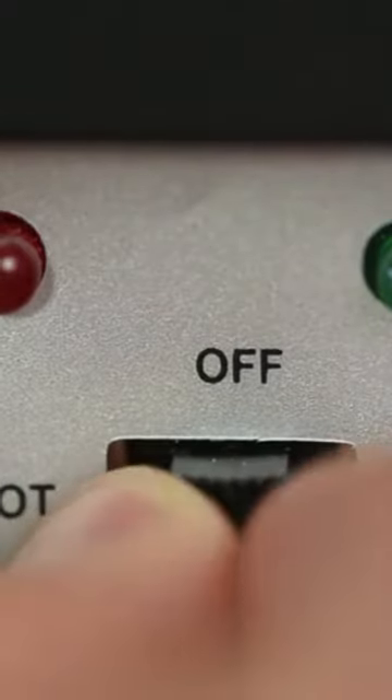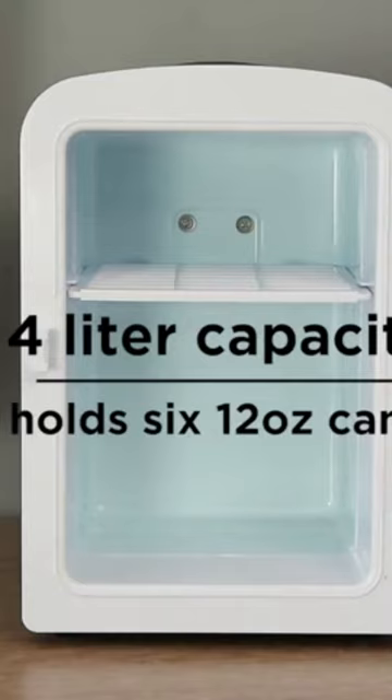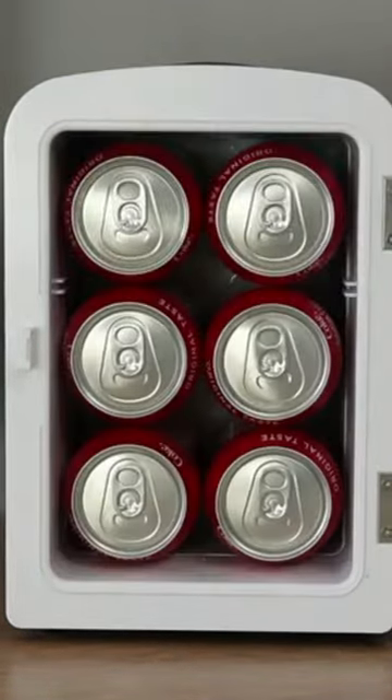Its small size and sleek design make it convenient for commuting. Use this micro fridge to store your snacks, drinks, sodas, baby bottles, skincare products, or even warm soup and meals.